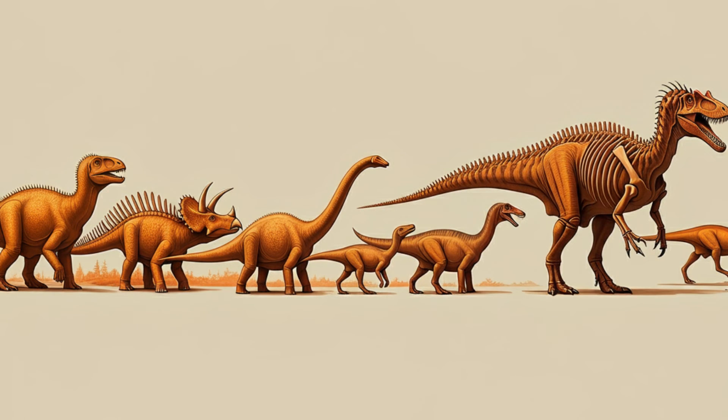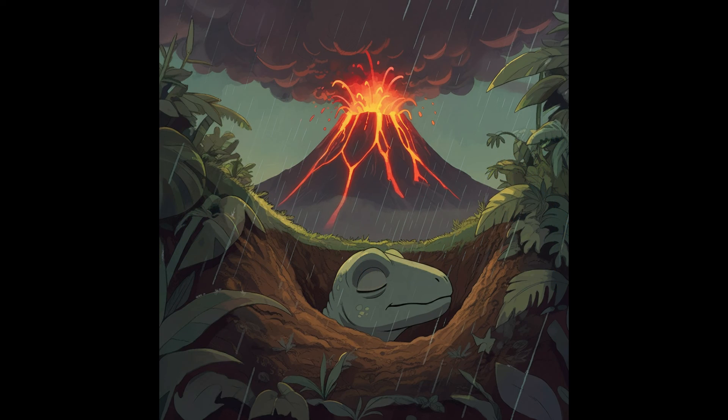We're back for the final part of our deep dive into the Yixian Formation — the not-so-fiery Yixian Formation. We started with these ideas about fiery volcanoes, and now we're talking about collapsing burrows. It just goes to show that science is always changing. New research comes along, new technologies, and we learn more. We have to be open to new ideas and be willing to change our minds when the evidence says so. This is a great example of that.